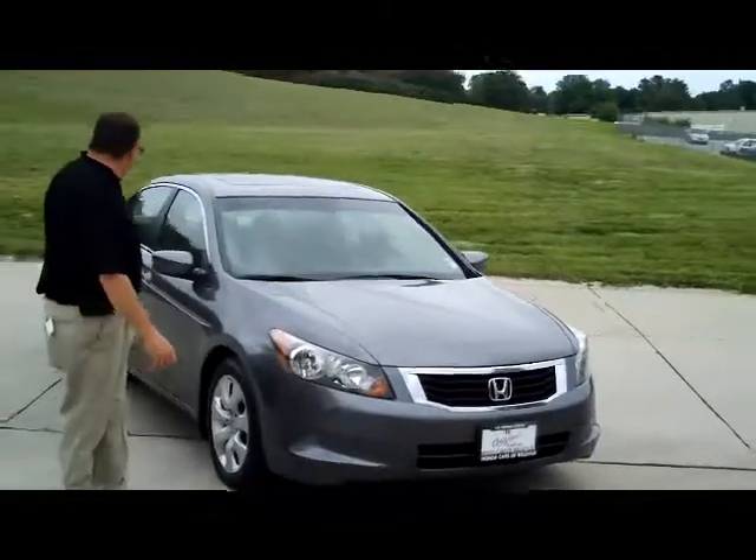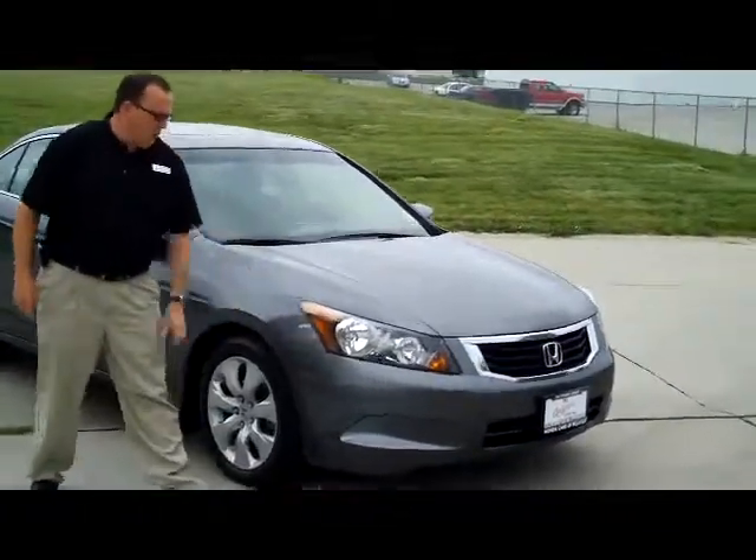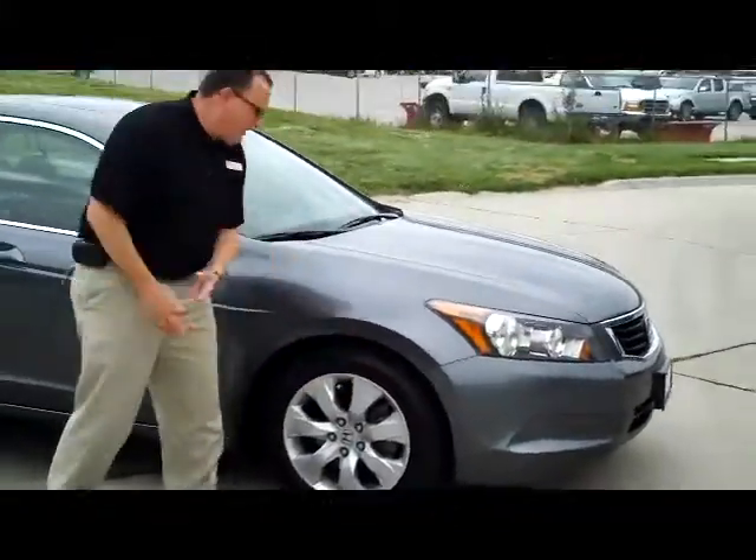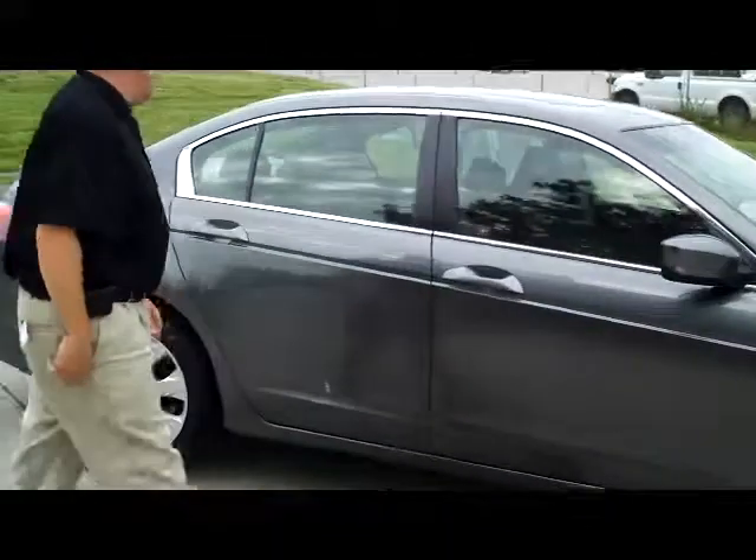It has the 5-mile-an-hour bumpers in the front and the back. Blackstone covered, wrap-around headlights. You have your 17-inch alloy wheels, lots of tread on the tires. Breakaway mirrors and reinforced steel door beams.